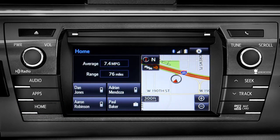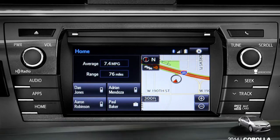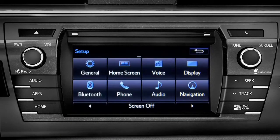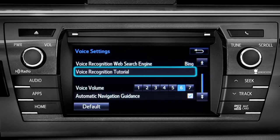The extended voice recognition system on Plus and Premium level Entune systems includes tutorials you can watch in your vehicle. To get to them, tap the gear icon in the upper right corner of the screen. On the setup screen, tap the voice icon, and scroll down until you see Voice Recognition Tutorial.